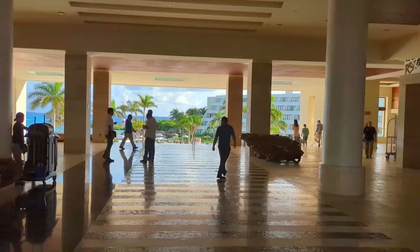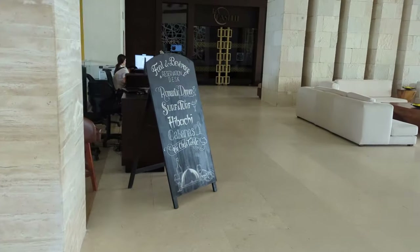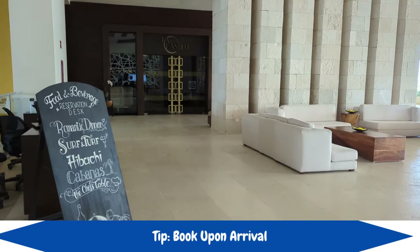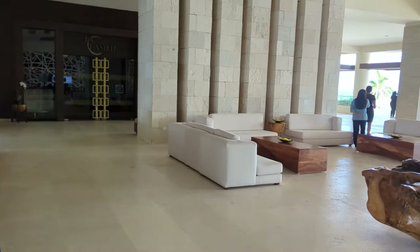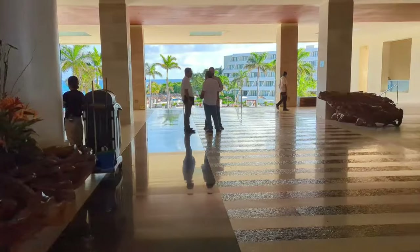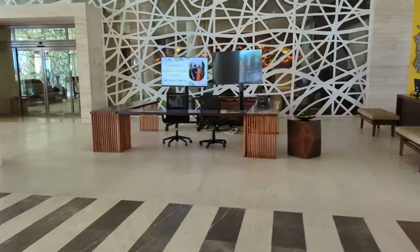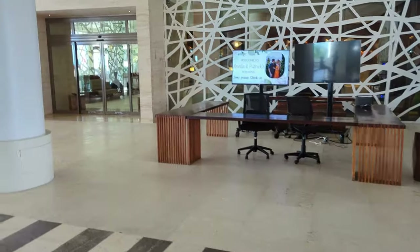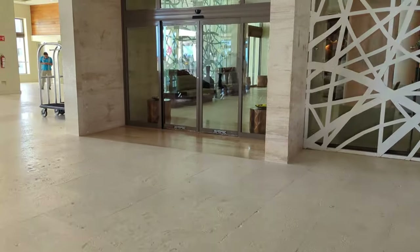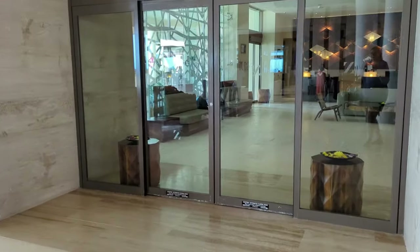After your 25-minute ride from the Cancun airport, you'll arrive in the beautiful open-air lobby. To the left is the food and beverage reservations desk. After check-in, you'll want to book any special events like hibachi dinners, romantic dinners, cabanas, mixology, or wine tasting classes right here. If you're part of a special group, you may have a semi-private check-in right when you arrive. Otherwise, the bellman will lead you into the check-in area behind these automatic doors.